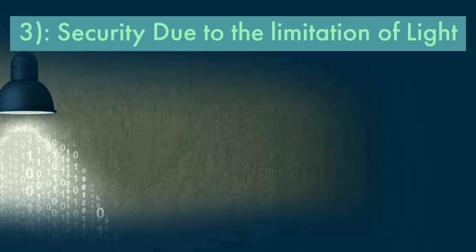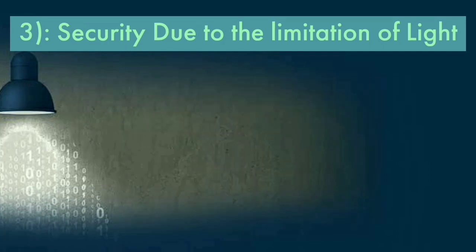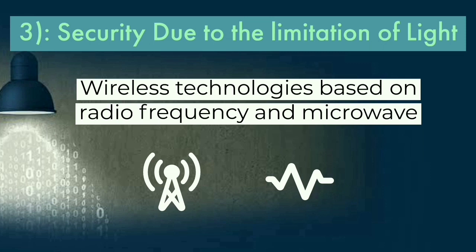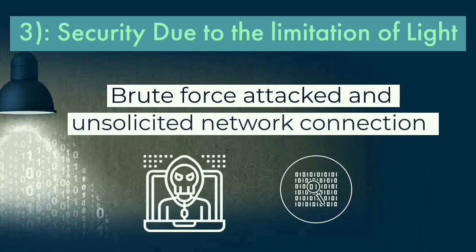Security: due to the limitation of light, another benefit of Li-Fi is that it is more secure than Wi-Fi. Wireless communication technology based on radio frequency and microwave are more vulnerable to signal hijacking and unauthorized interception.